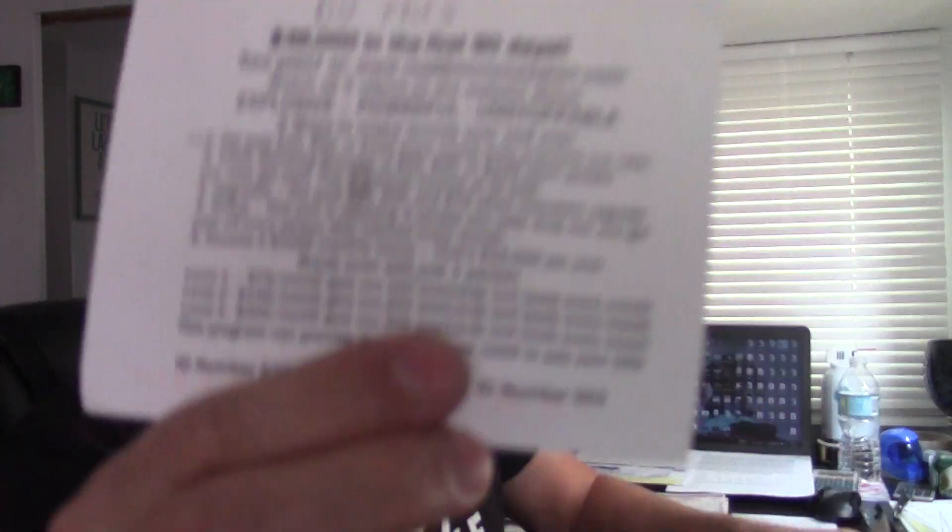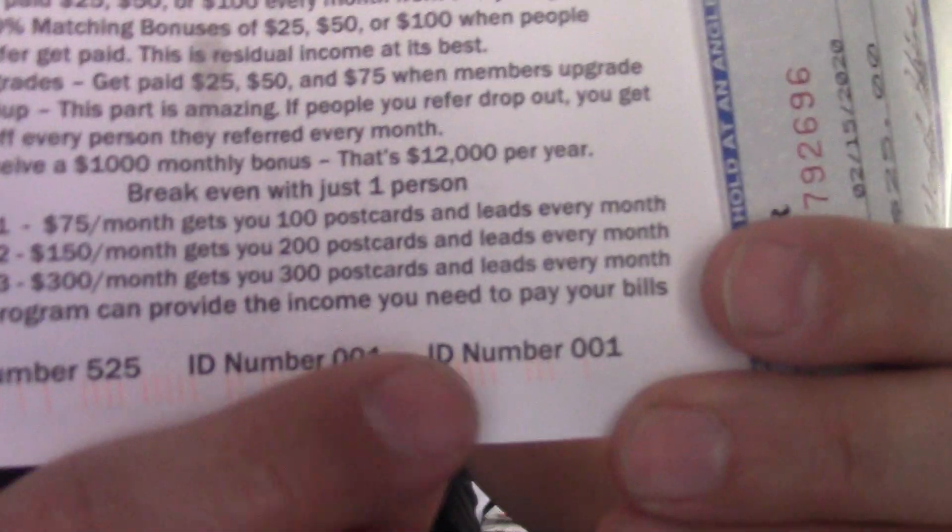If you're not familiar with my programs, you may want to write that website down — MailboxMoneyPlan.com. You can go there after this video. The ID number to join with from this video is ID number one. ID number 525, yes, you got a sign up. If you're still active, I'll look in the database to find out.